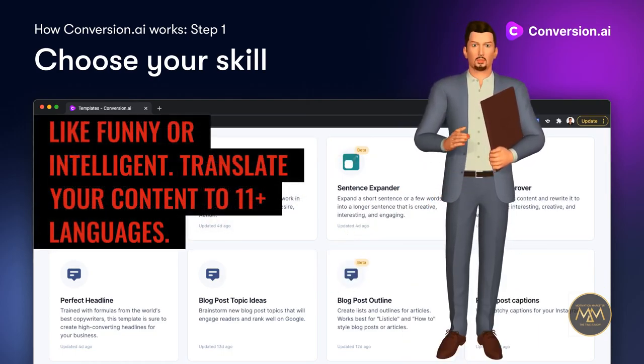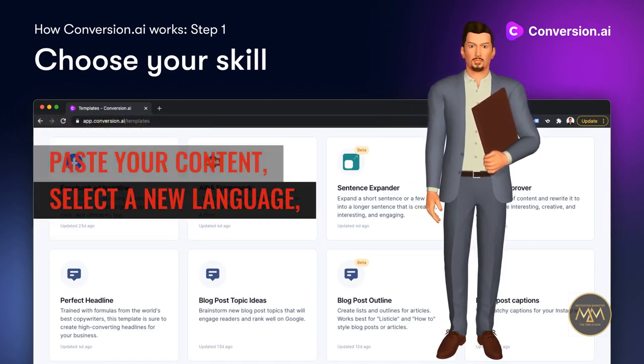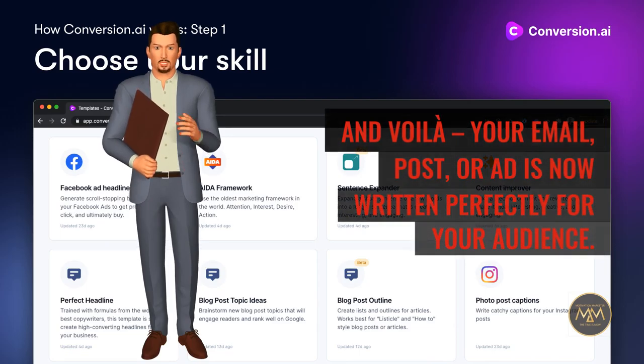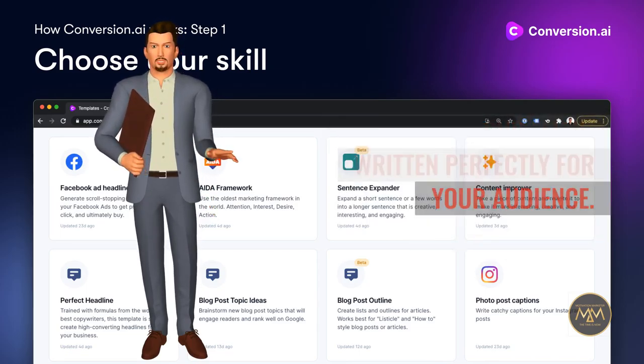Translate your content to 11 plus languages. Paste your content, select a new language, and voila — your email, post, or ad is now written perfectly for your audience. Perfect grammar. Simple to use.